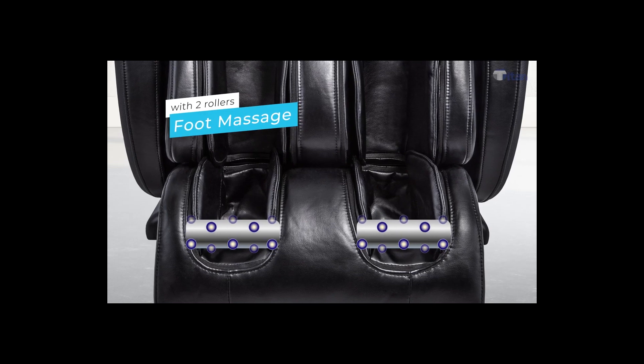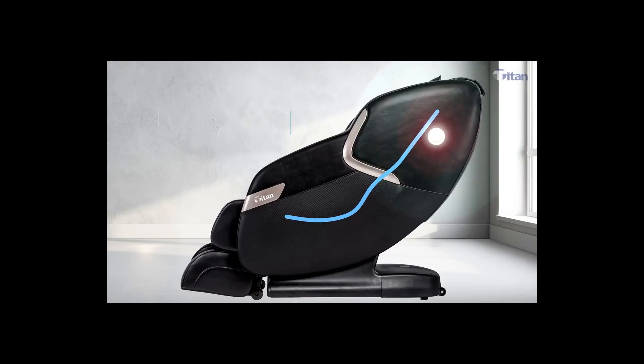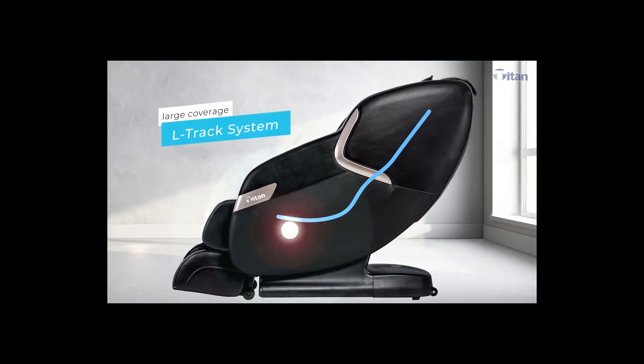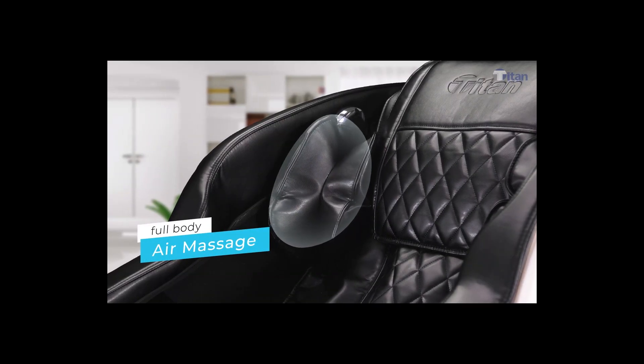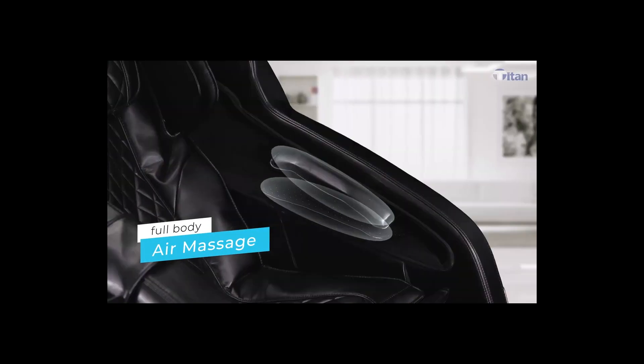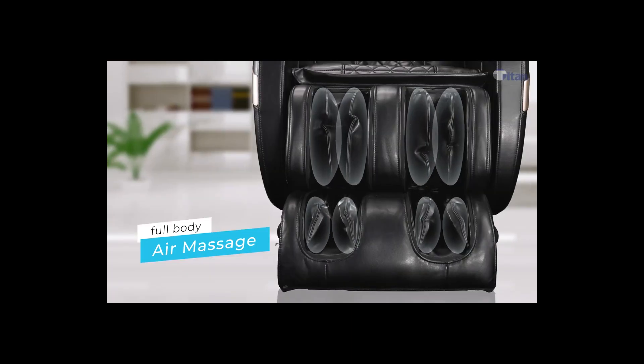The Luka 5 provides a deep tissue massage throughout the body with powerful rollers and an advanced L-Track roller system. It also offers a full body air massage for the shoulders, the arms, hands, feet, and the calves.